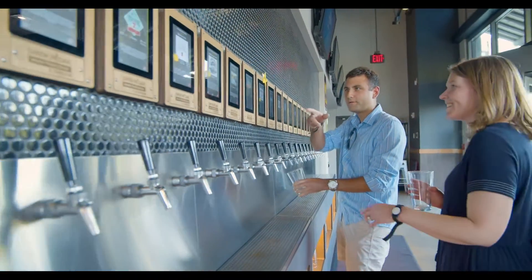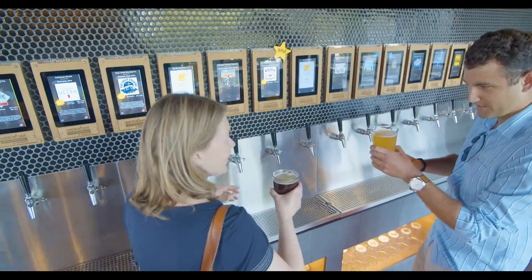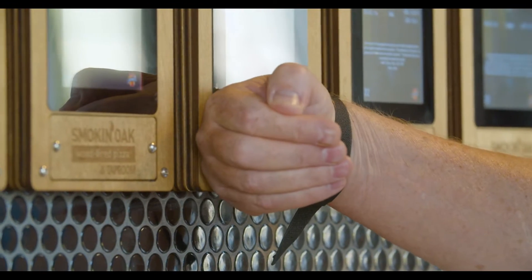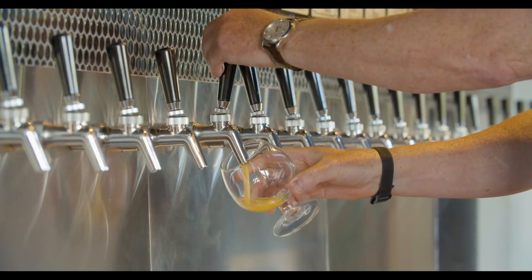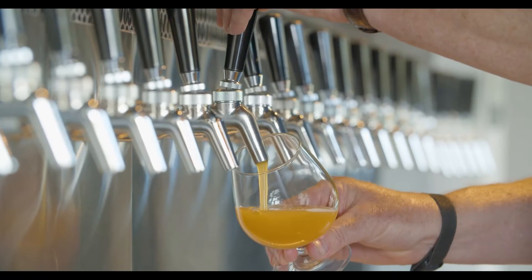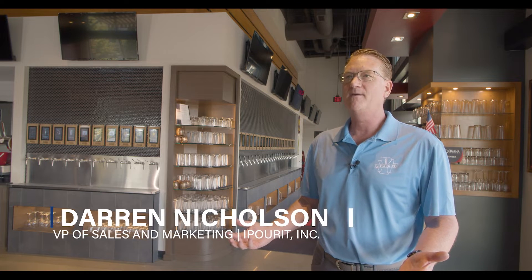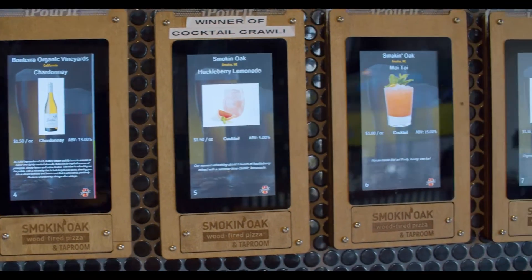One of the key and positive attributes of self-service is the fact that the guest experience is very high quality. No one likes to wait in line for a drink, so this offers the patron a simple and easy way of pouring their own drink. It allows them to taste many different types of product. They don't have to wait in line to check out. It's a very simple, easy, and valuable process.